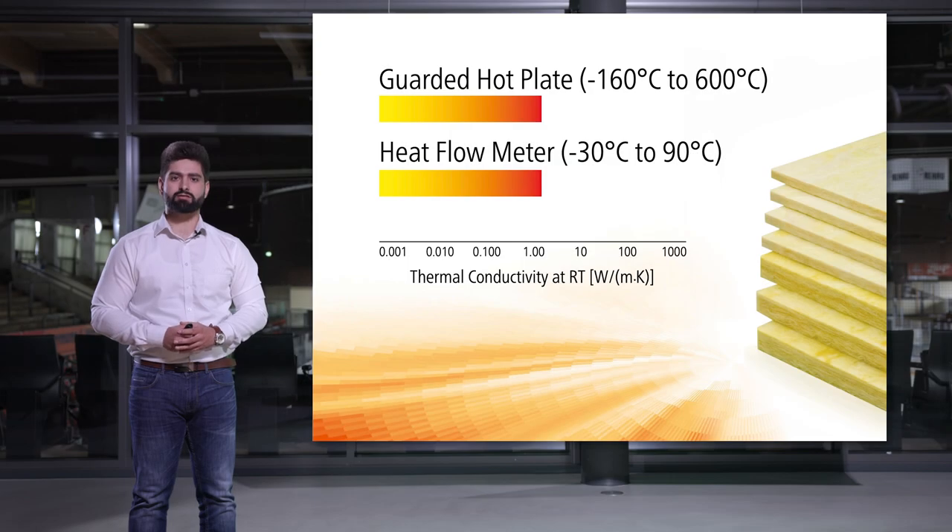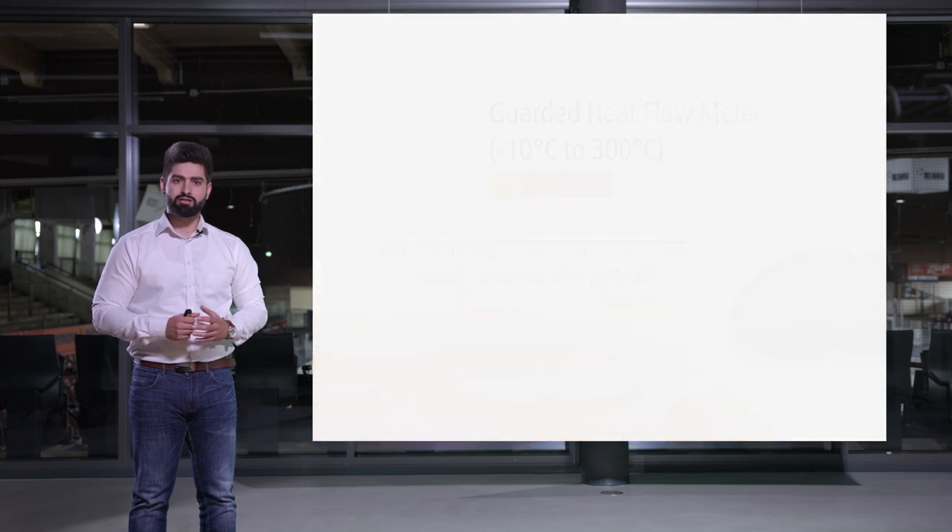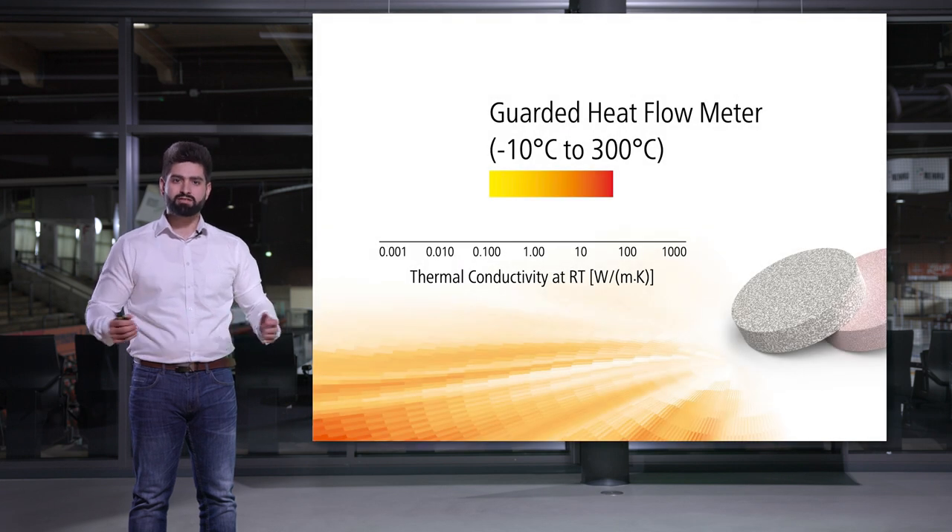Conventional heat flow meters and guarded hot plates mainly address insulators — low conductive materials — on big samples. On the other hand, the LFA technique measures thermal diffusivity but not directly thermal conductivity on small samples. The guarded heat flow meter completes the family and closes the gap by directly measuring the thermal conductivity for medium conductive samples.